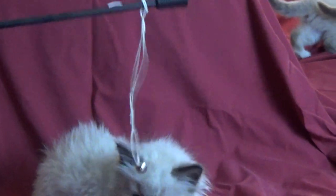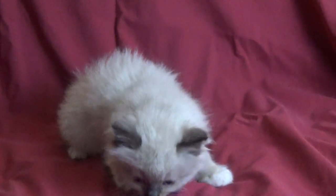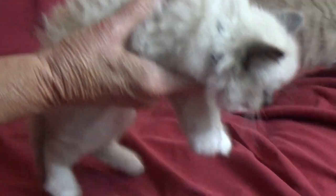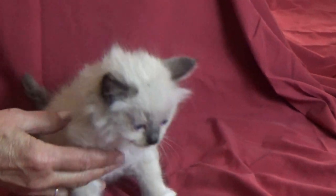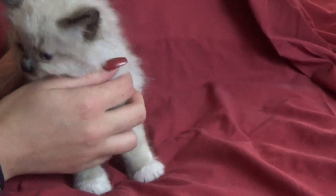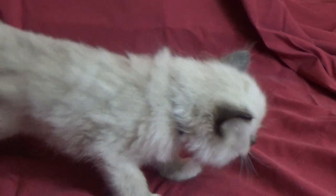First up is kitten number one. He is our little boy and he is a mid-traditional. He is a sweet little boy. He loves his belly rubs and his feet played with. And he will be ready around August 11th for his forever home. He is a mid-traditional.